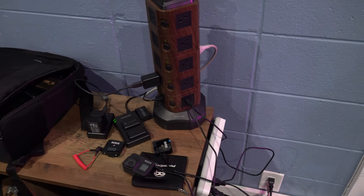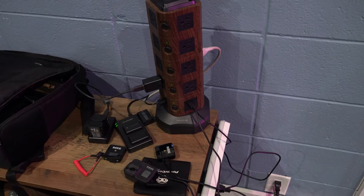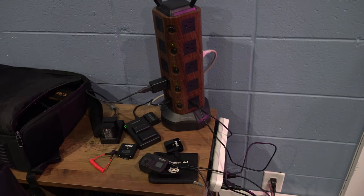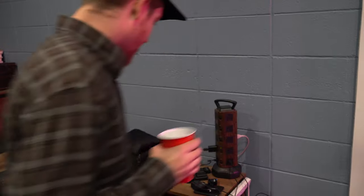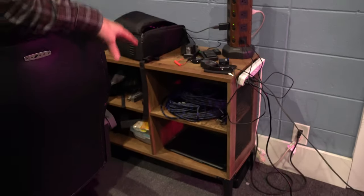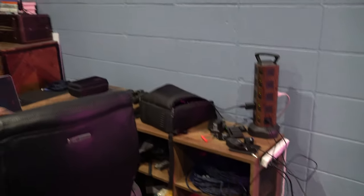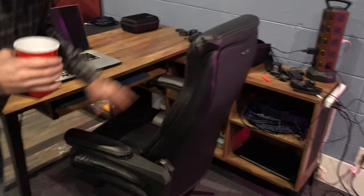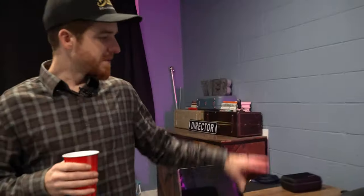We have our Rode mics, we've got the GoPro camera sitting here, our camera bag. I have my Wacom Cintiq down there, plus some extra cables and everything for storage — which is really nice that this desk has storage. It even has a little keyboard tray in here. I haven't used one of those in years, but this is our little front area.